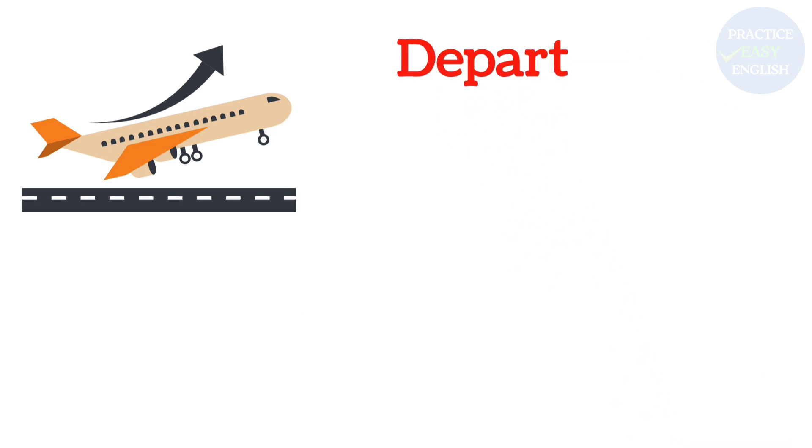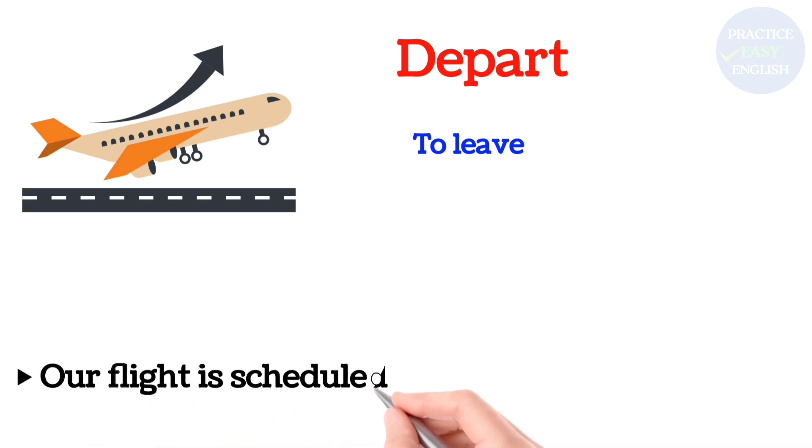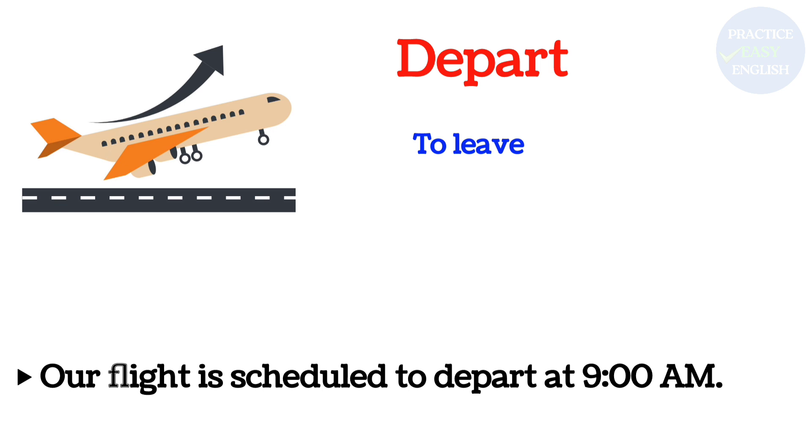Depart: To leave. Our flight is scheduled to depart at nine a.m.